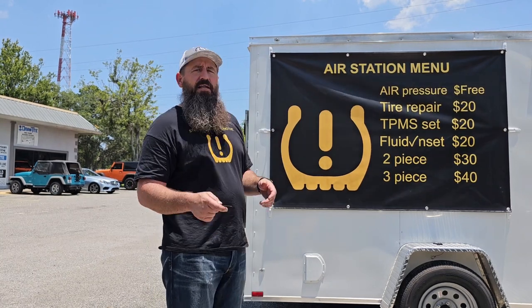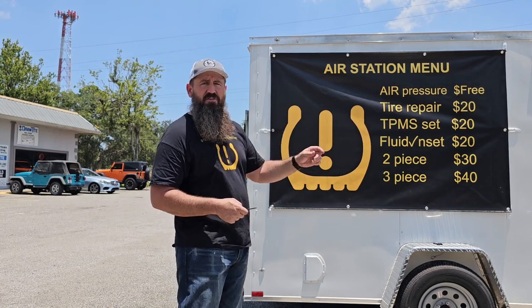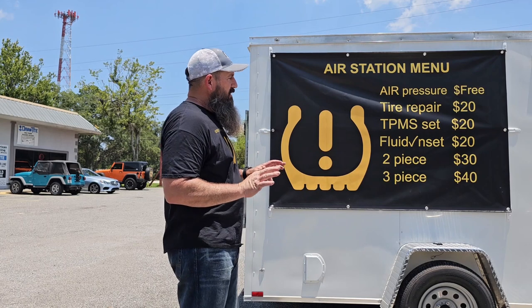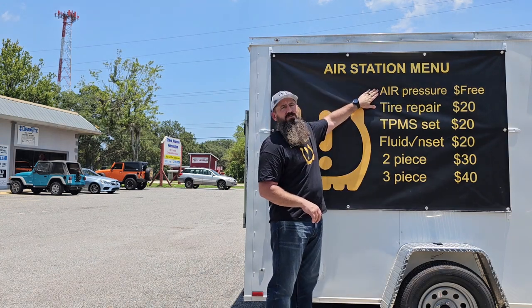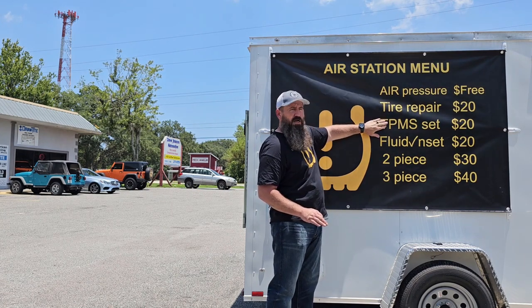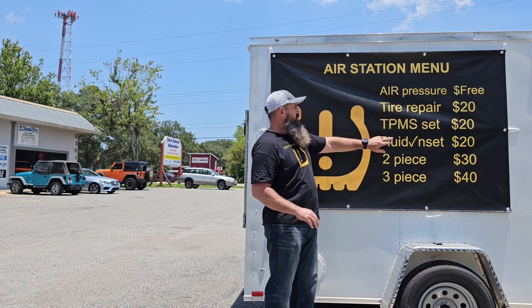We're going to make this super easy. I'm going to have two lanes here so you can just pull right in. I'm going to have a man sitting here from 7:30 to 5:30 checking your airs, setting your tire pressures, setting your TPMS light, doing the fluids check and set. Anything on this menu, we're going to get taken care of. If he runs into something he can't take care of, he'll direct you inside where they'll be able to handle it. As for our air station menu: air pressures always have been free and always will be free. Tire repair is $20. Tire pressure monitoring system reset is $20. Getting your fluids checked and set is $20.